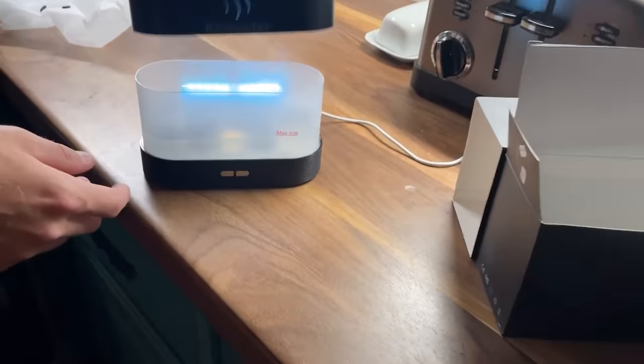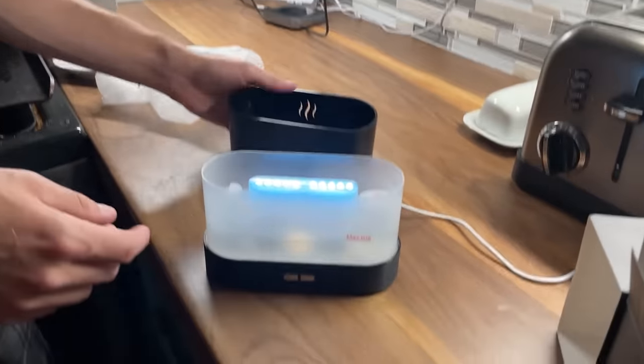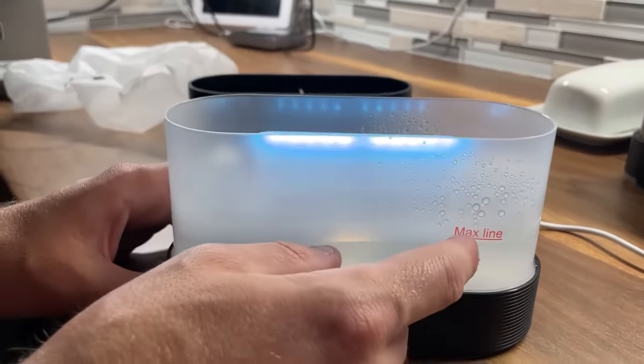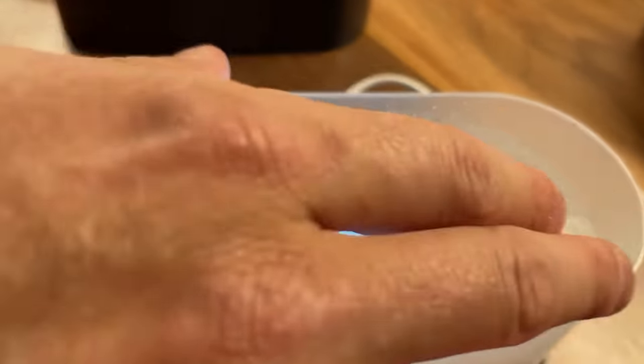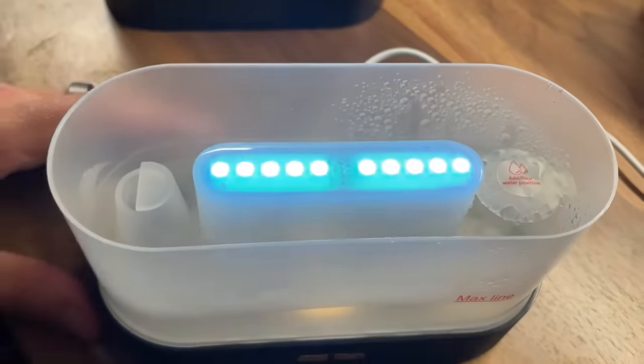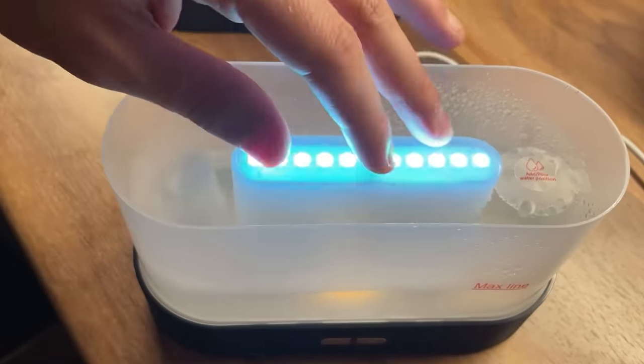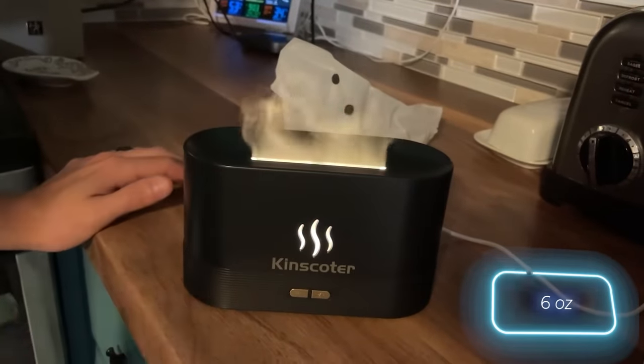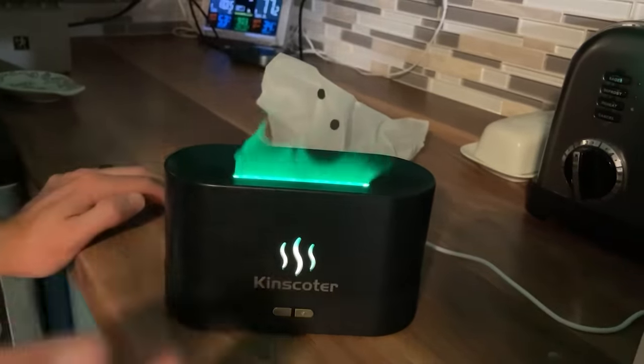With a noise level of only about 30 decibels, it won't disrupt your sleep. The smart LED lights add an extra touch of convenience, and the automatic shut-off function activates when water levels are low. With a capacity of 180 milliliters, you only need a few drops of your favorite essential oil.